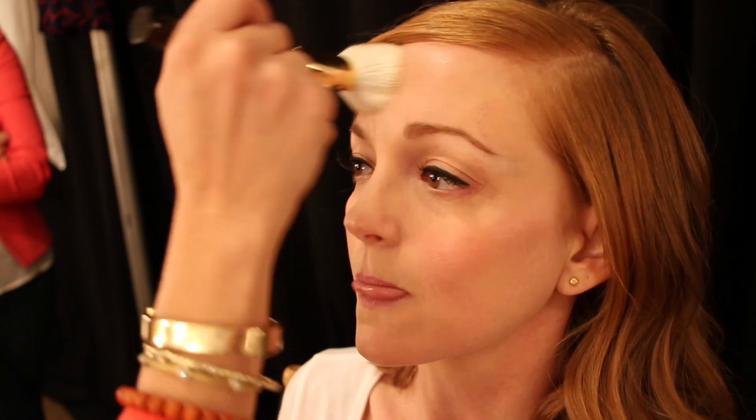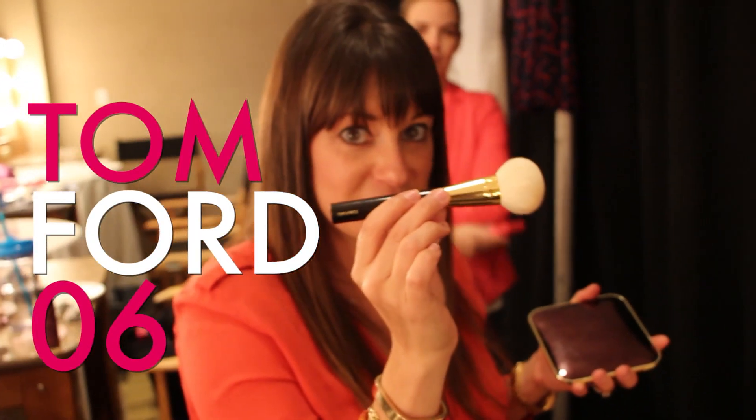We're going to do a little bit of concealer — it's called Corrector Perfection by Chanel. We're going to powder her up. A little powder — it makes me shimmy. It's a nice blush. It's Tom Ford 06. Everyone loves it, and the biggest palette known to mankind.